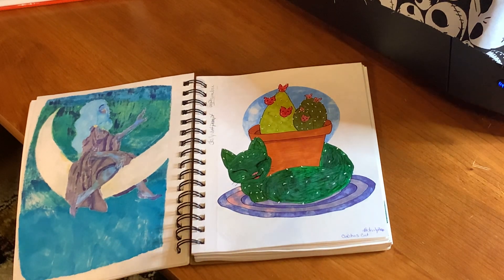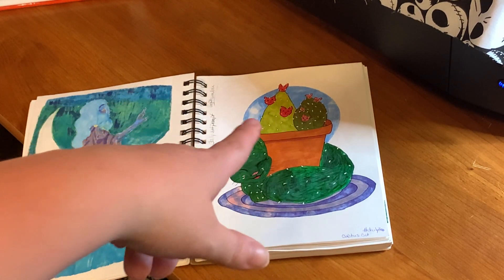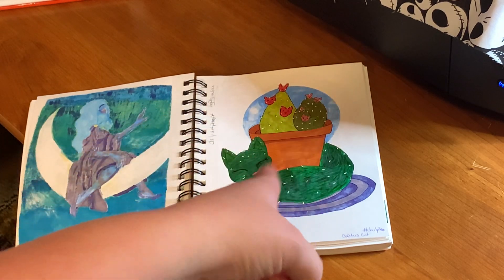Here is another prompt from Seferlu's prompt list — this one was Cactus Cat for the daily prompt. She has an adorable cactus cat character named Prickles, so this is my interpretation of Prickles, with a pot of cacti instead of a single cactus.